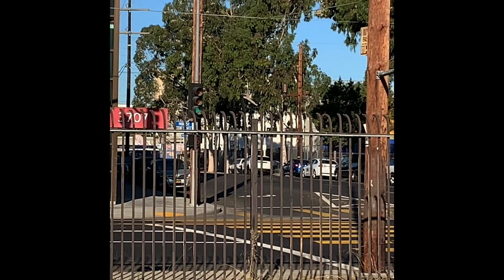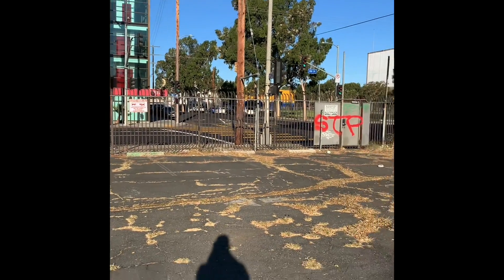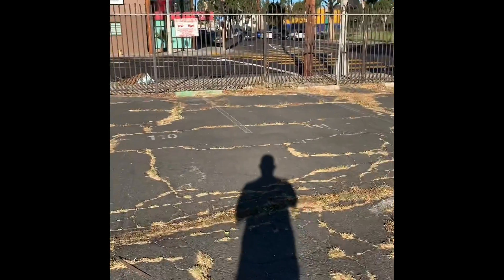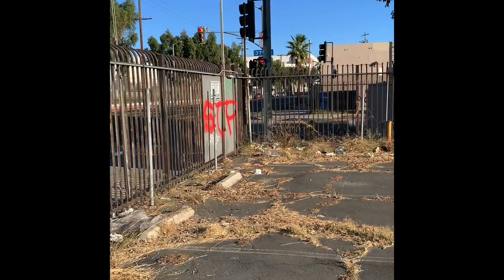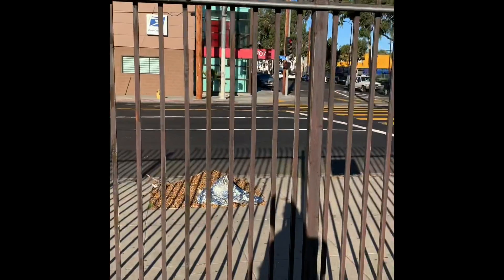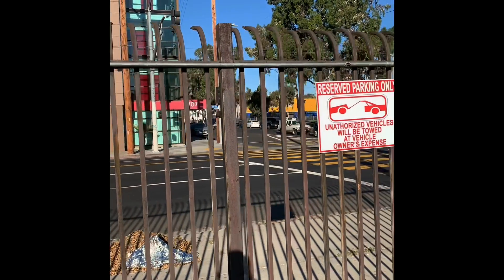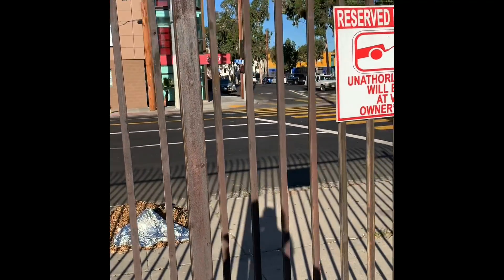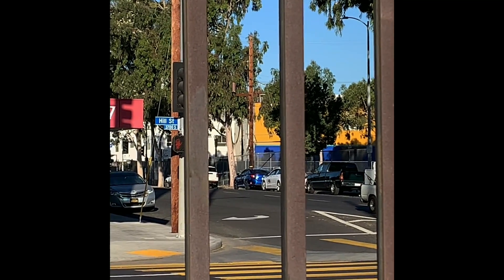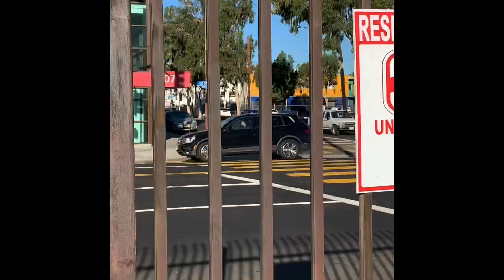I'm doing the 5G test on an iPhone 12 Pro Max. I'm going to walk a little closer to what I think might be the node, because I'm looking around and the only thing I see that could possibly be a node is on that pole — right above that blue car on the left side. That's the only thing that could even be close to a 5G node.